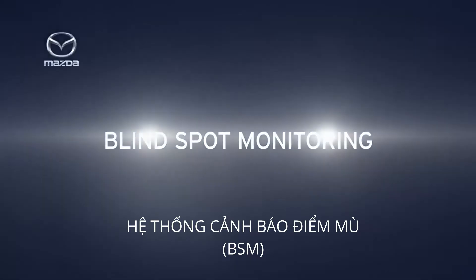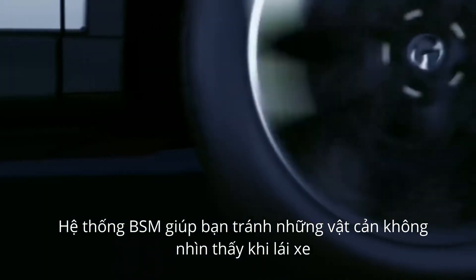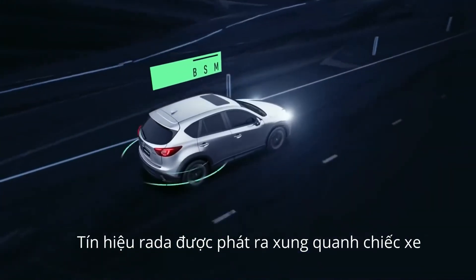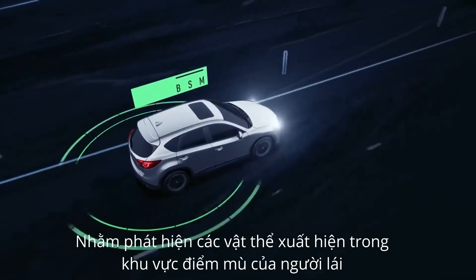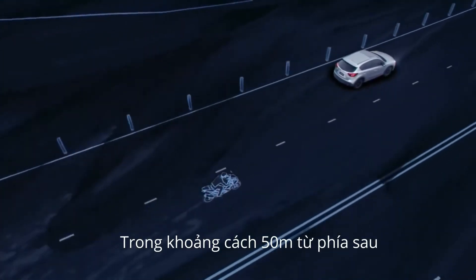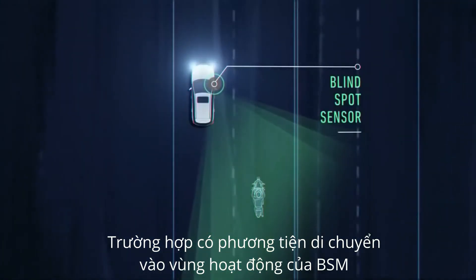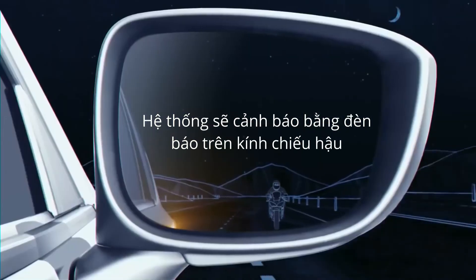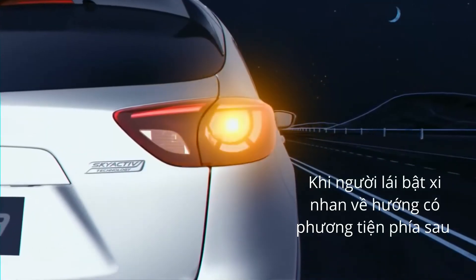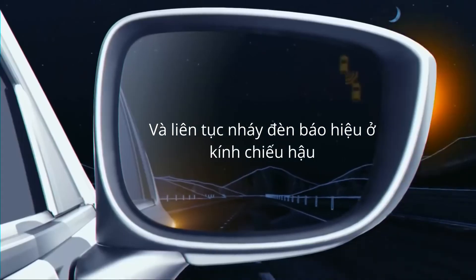Mazda's blind spot monitoring, or BSM, helps you to avoid unseen vehicles while driving. The system uses radar sensors at the rear of the car to detect when other vehicles are in or approaching your blind spot from up to 50 metres behind. If a vehicle is in or deemed to be entering your blind spot area, BSM notifies you with a solid warning light in the side mirror. If you indicate, the system will issue a warning beep and the solid warning light will start to flash.